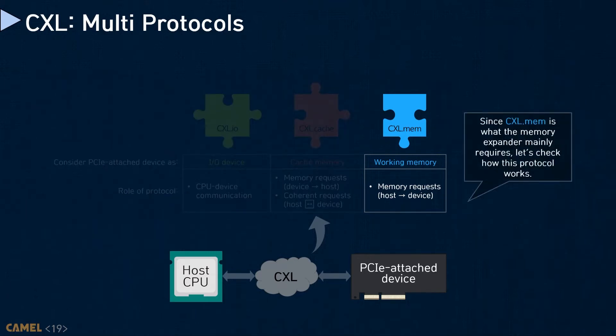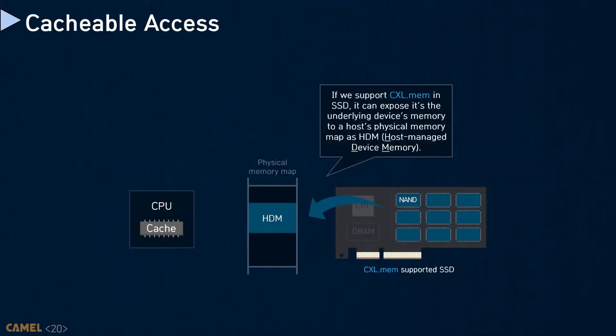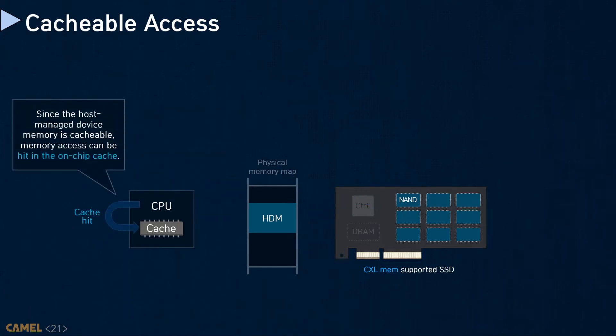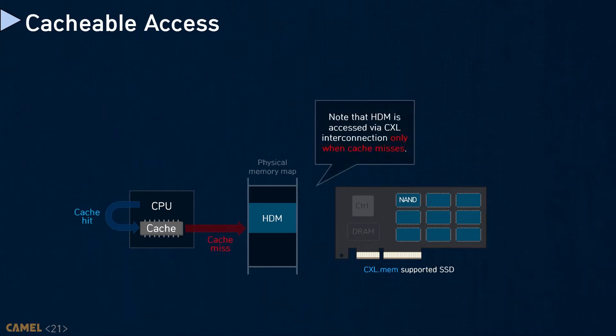Note that CXL.mem is not cache-coherent, but it makes the key difference from PCI as it allows CXL devices to be mapped to a cacheable system memory space. CXL.mem can expose the endpoint device's memory resources to the host physical memory map, called host-managed device memory, HDM. When the CPU generates memory instructions targeting HDM mapped to the host system memory space, they go through all the host memory hierarchy including the CXL endpoint. As HDM is mapped to system memory, memory requests can be cached at on-chip storage, meaning they benefit from on-chip CPU cache.